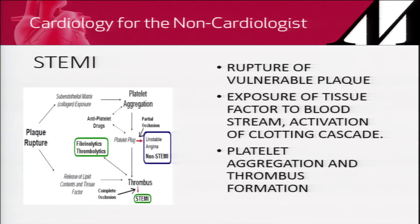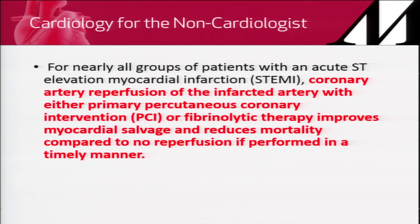Why is it important to know these plaques? Because that forms the basis of the entire spectrum of acute coronary syndrome. Plaque rupture leads to either non-ST elevation myocardial infarction or ST elevation myocardial infarction, which is complete occlusion of an epicardial coronary artery resulting in cessation of blood flow. Plaque ruptures, everything inside is exposed, you get platelet aggregation which forms the thrombus. This is where therapies act — either fibrinolysis or anticoagulants. Coronary artery reperfusion improves myocardial salvage and reduces mortality.